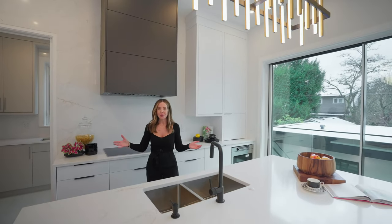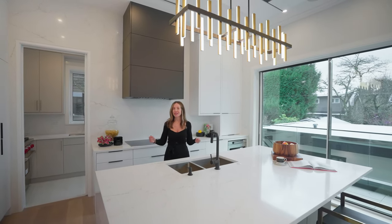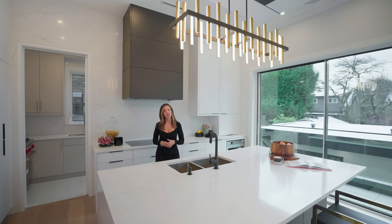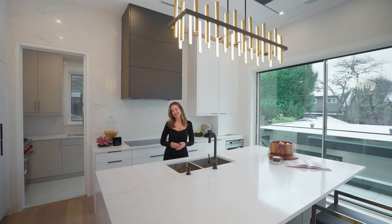And that's a wrap for today's home tour. We hope you enjoyed having a look at this modern home built and designed by Westfield Homes — they can take you from concept to creation. All their information will be down below in the description, including their website, so you can see past and present projects. Thank you so much, ciao and have an amazing day.